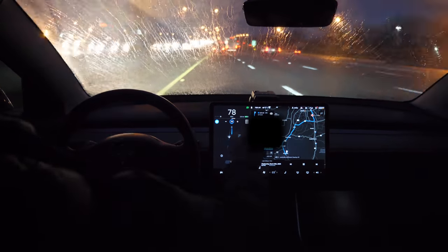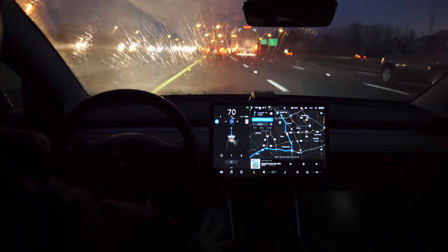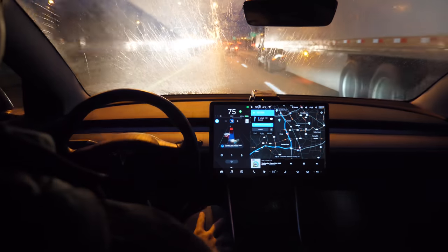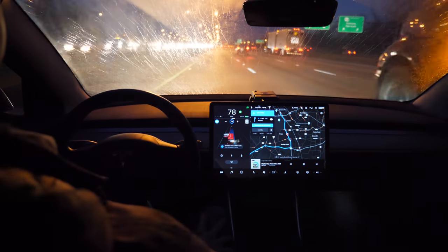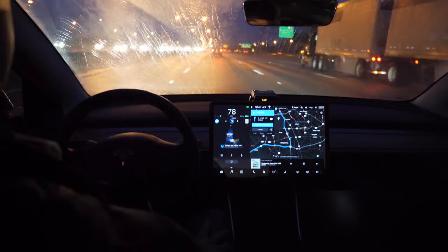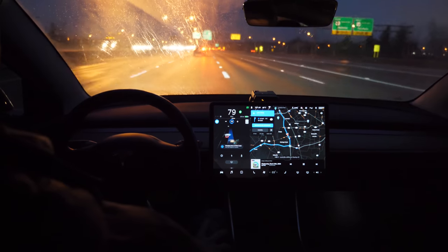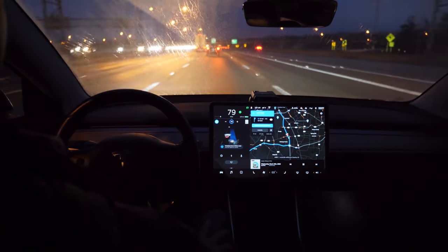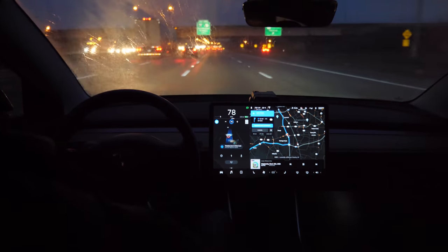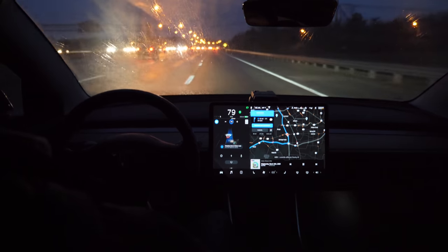We're coming up on some lane changes — my exit is coming up in about a couple miles, and you can see Navigate on Autopilot will do automatic lane changes. It pops up saying 'Upcoming Lane Change,' so it knows my exit is coming up. Navigate on Autopilot is initiating and executing the lane changes by itself, and we're going to have to do this through four lanes of traffic.